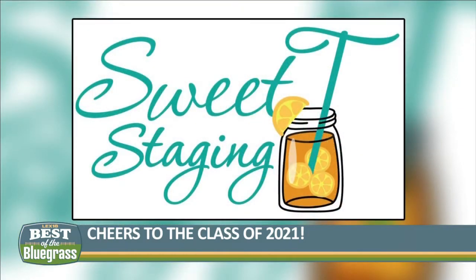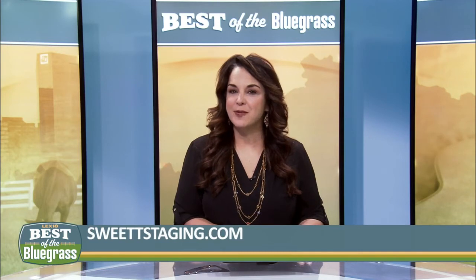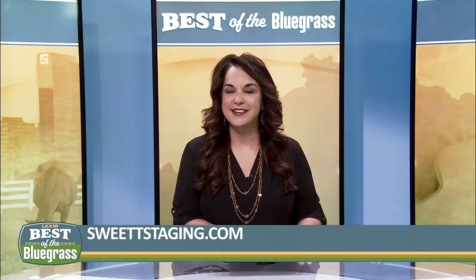From Sweet Tea Staging, we just want to say congratulations to all the graduates for 2021. Thank you, Terry. For other tips on how to decorate for parties or to get more information on Sweet Tea Staging, just visit SweetTeaStaging.com.